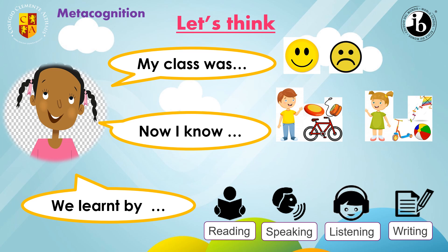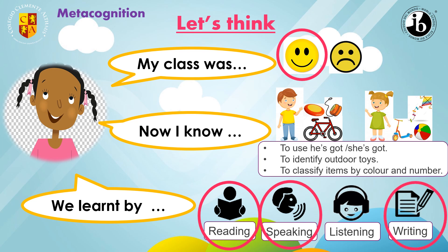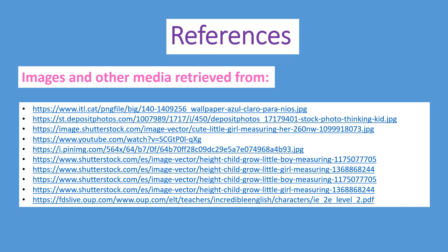Now, metacognition. Let's think. How was the class? The class was excellent, happy. Now I know how to use he's got and she's got to identify outdoor toys and to classify items by color and number. And how did we learn? We learned by reading, speaking, and writing. That is the end of our class. Goodbye and see you soon. Thank you.